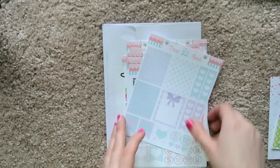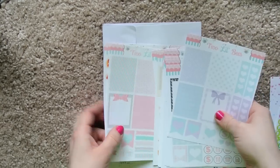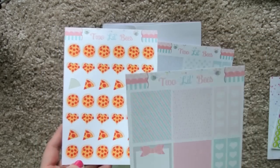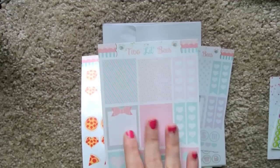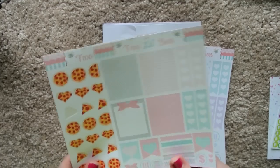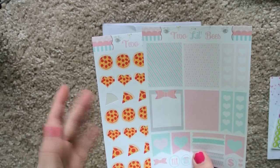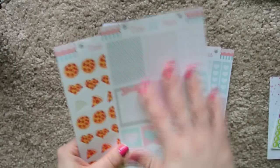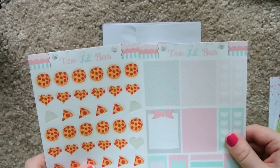The next store I want to talk about is Two Little Bees. I've actually placed two purchases with them in the past month. The first purchase was pizza stickers and these cute little boxes and check marks and stuff that'll be really good for the May spread in the Erin Condren planner. I've been wanting to get some pizza stickers anyway, and I liked that these came in hearts, which is really cute. I thought it would be cute in the May spread, so I purchased these two.